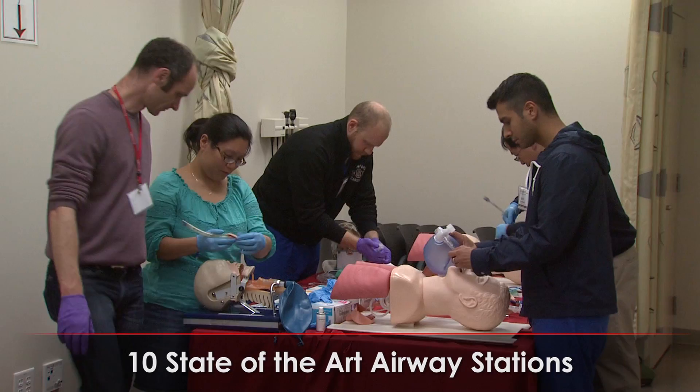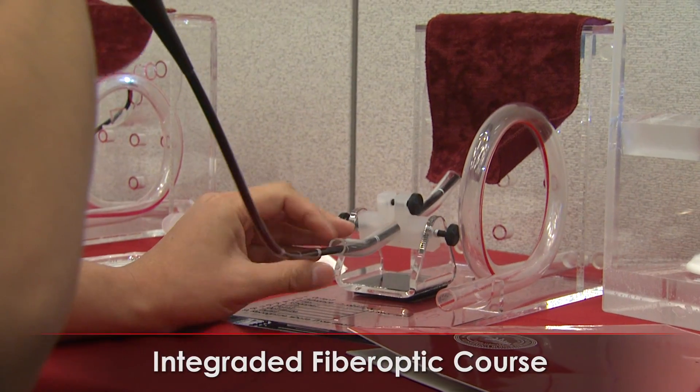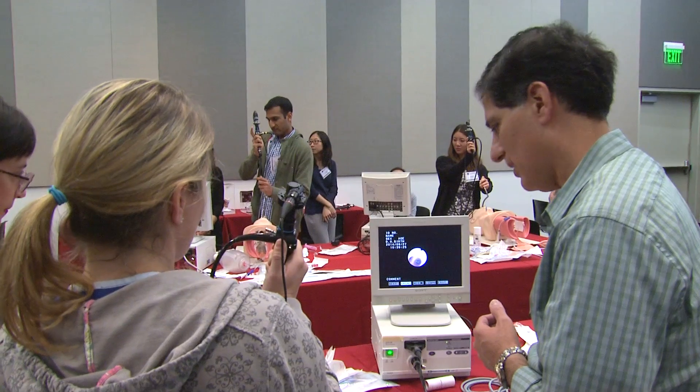This is the combination of the advanced AOA management course and the fiber optic activation course, which we think is a pretty unique feature for our course in particular. It's great for anesthesiologists, for emergency room physicians, and for critical care physicians.